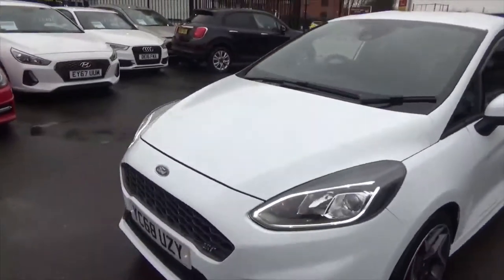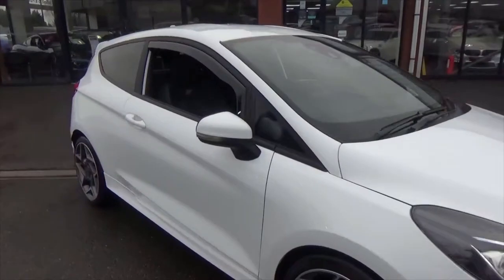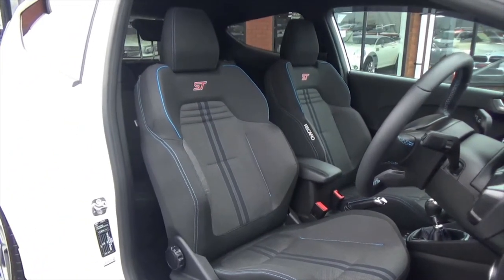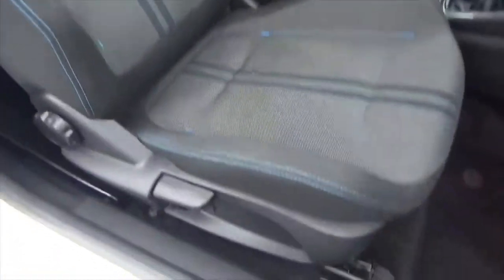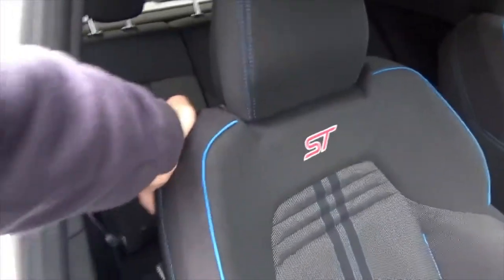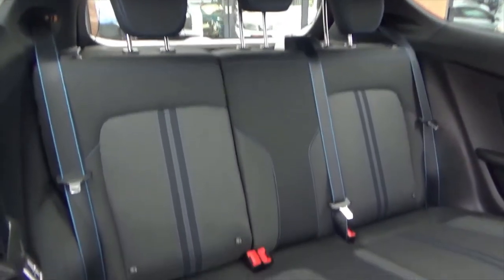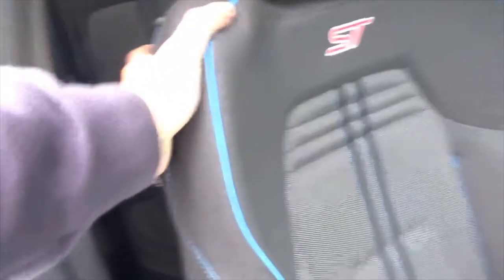Being 255 brake horsepower, it drives absolutely spot-on. Interior-wise, you get the Recaro ST seats — very nice and grippy, keeping you nicely in place. No signs of any wear on the bolsters. The rear seats look like nobody has ever sat in them — they're in absolutely fantastic order. You've also got ISOFIX in the bottom there for child seats.